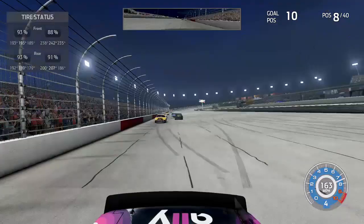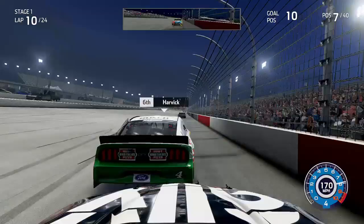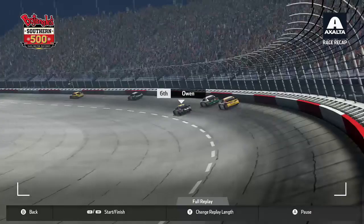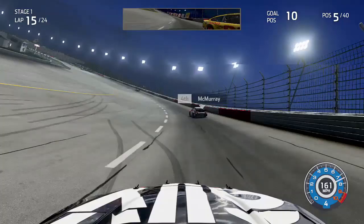We work our way back forwards, passing Kyle Busch for P7 on lap 10 and then getting to the back bumper of Kevin Harvick heading down the back straightaway. Looking to the inside of Harvick going into Turn 3 — obviously Harvick has been one of the stronger competitors this season in career mode. Harvick tries to keep up the battle but we get clear and take over sixth position. On lap 15 in this first stage we look to the inside of Joey Logano and pass him for fifth.